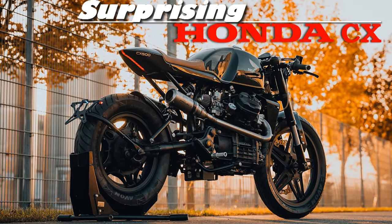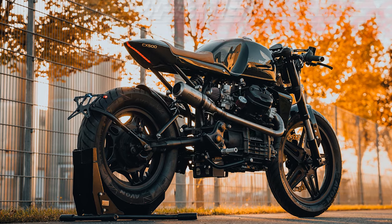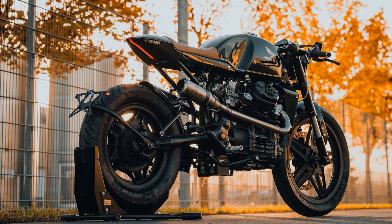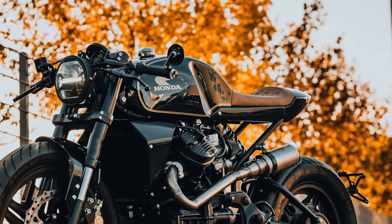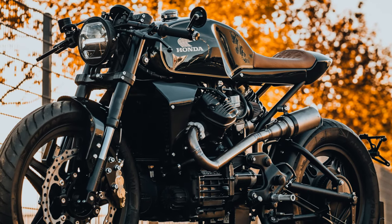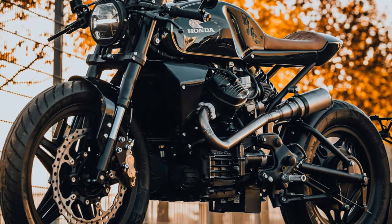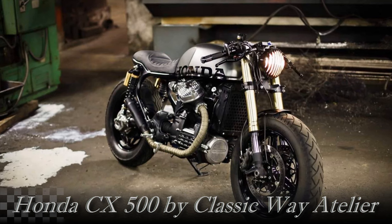Welcome to Racer TV. It has been a while since the last Honda CX was presented on this channel. Never thought I would say this sentence — especially because the CX model is one of the most popular motorcycles among all cafe racer enthusiasts.